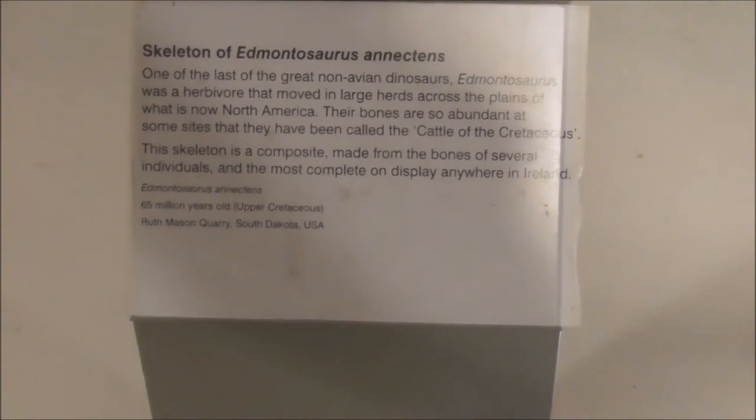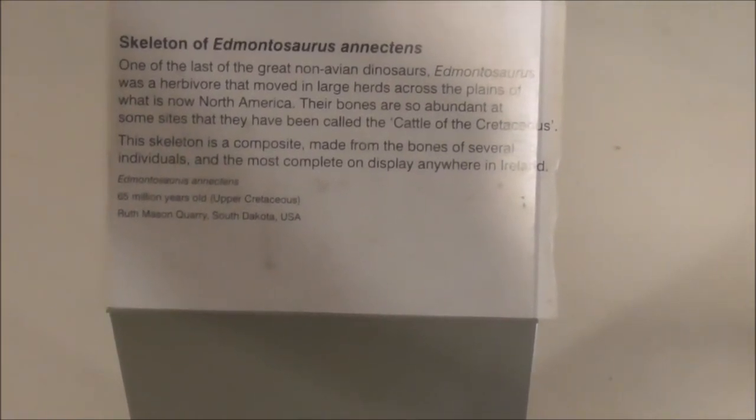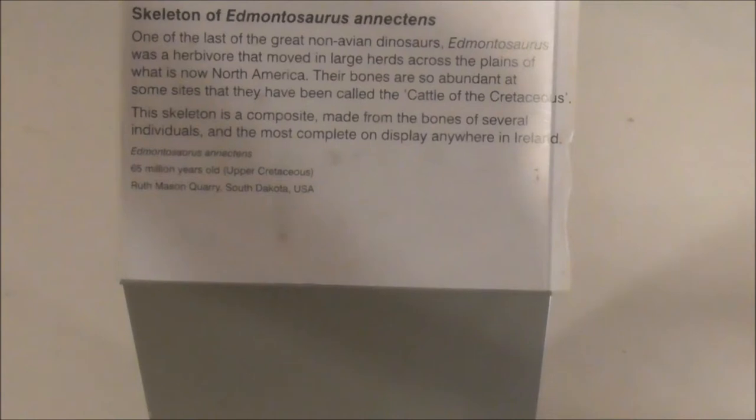It moved in large herds across the plains which are now North America. Their bones are so abundant in some sites that they have been called the cattle of the Cretaceous period.